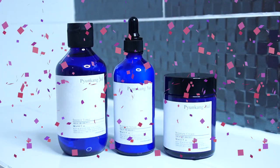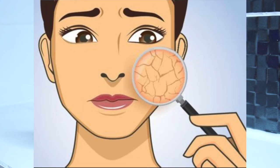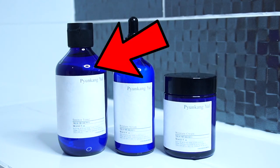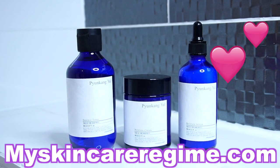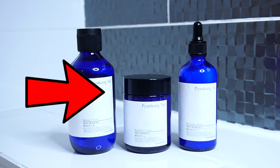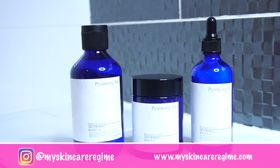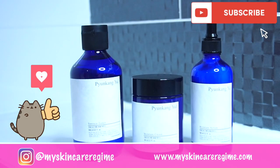And there you have it — those are the three products. I think these three products could easily make up a routine, particularly for dry skins, as the serum and moisturizer are very emollient. The toner I think is suitable for all skin types. If you'd like to see my review of the toner, the link will be down below. I will be reviewing both the cream and the serum on the blog, so stay tuned. If you enjoyed this video, please give it a thumbs up and subscribe today for future content. I'll see you in the next one. Bye!